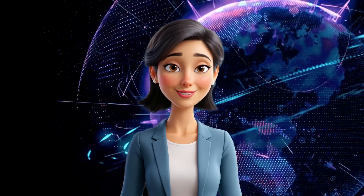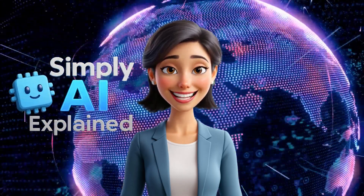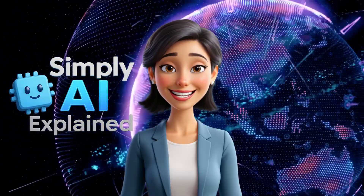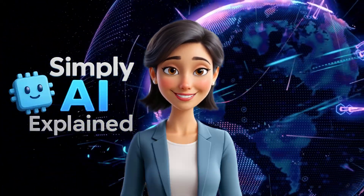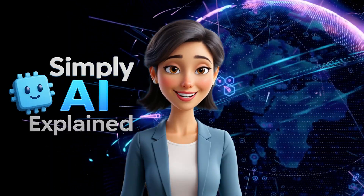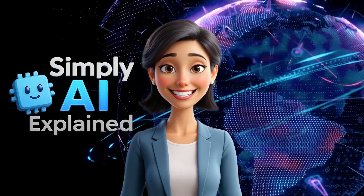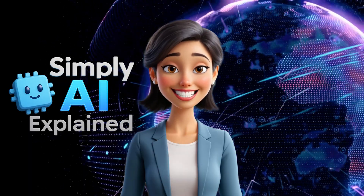If you're looking for high reasoning power without the extra cost or latency, Chimera might just be your new go-to AI partner. Thanks for watching Simply AI Explained. If you found this eye-opening, don't forget to like, subscribe, and hit that bell so you never miss a deep dive into the world of AI. This is AI Amy telling you to stay curious, stay creative, and keep exploring AI.